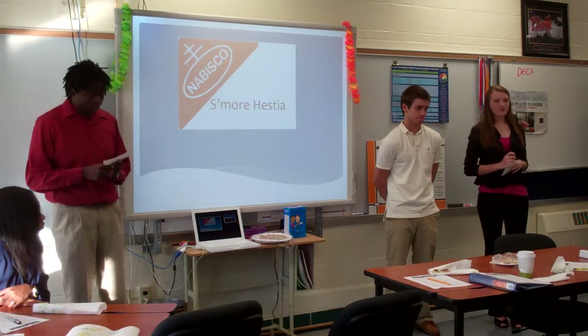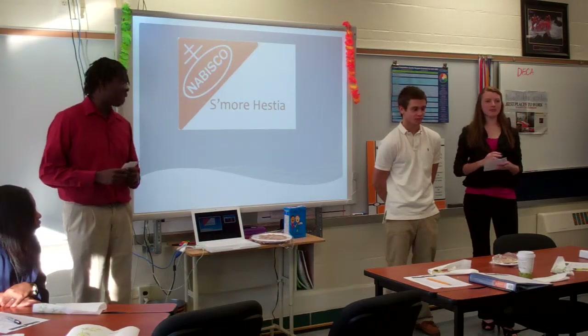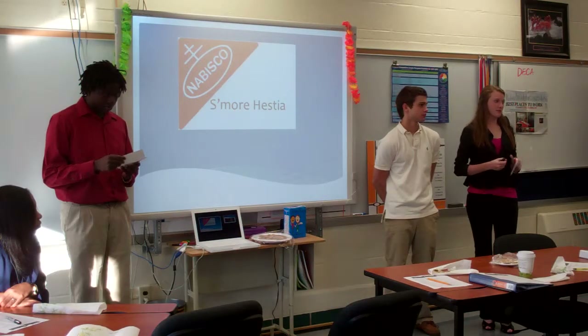Raise your hands — how many of you guys like s'mores? And then keep your hands up if you actually have time to go set up a campfire and roast a s'more every time you want one.